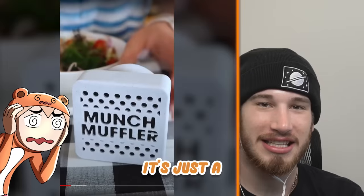I invented the munch muffler, the first white noise device to silence loud eaters who just can't seem to keep their mouth closed. Yeah, Blasa — this one's for you. It's just a speaker.